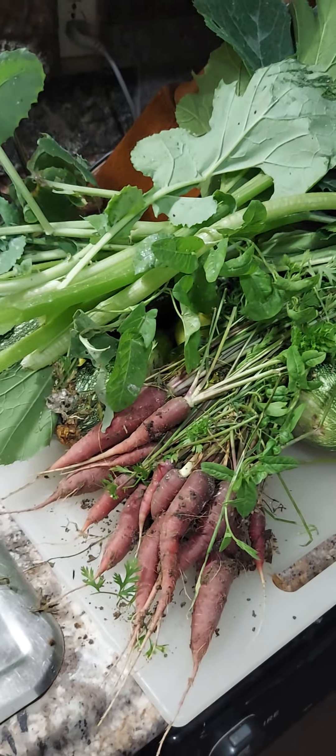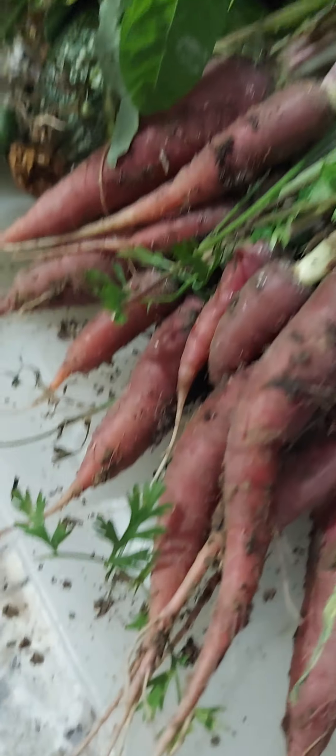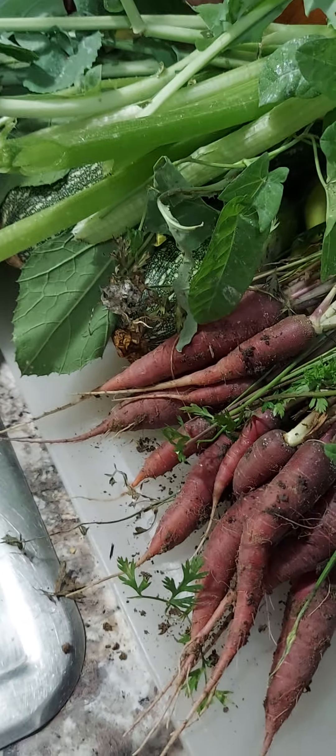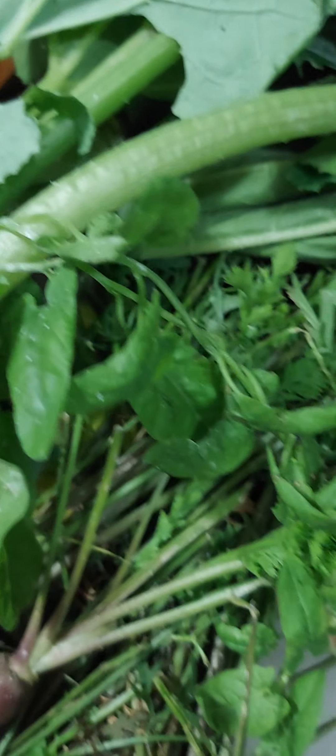Cool things are happening with my garden — I pulled some things out of the harvest today. Look at our carrots! Have you ever seen such beautiful things? They're purple, they're called rainbow carrots. We did plant some more for the fall, but that's what we planted in the springtime.